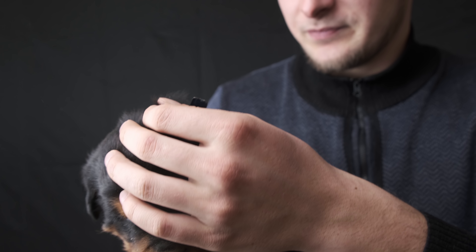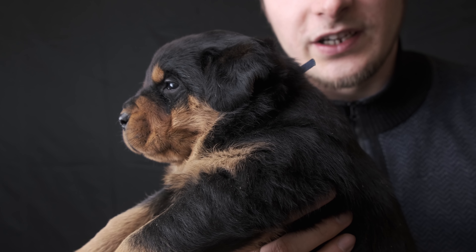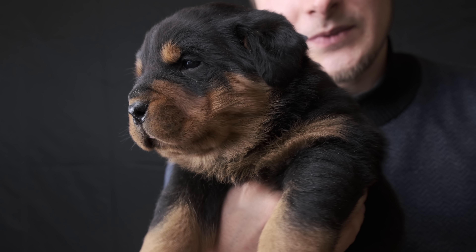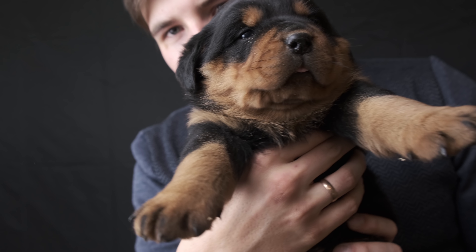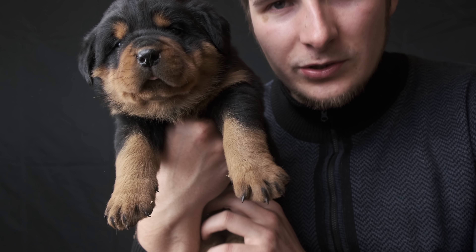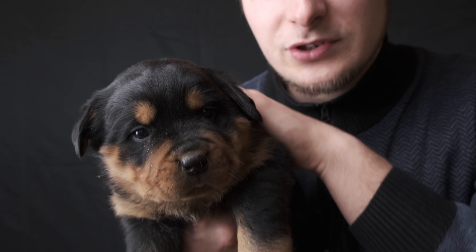So here we have a puppy with a blue ribbon — he's a big one. At a certain distance, but still you can see him well. He's a male, a very good puppy. All their tails are docked — so they are without tails. He's calm, settled right down when I picked him up.